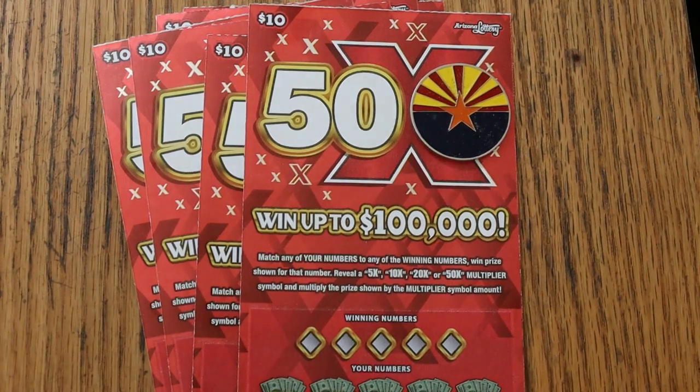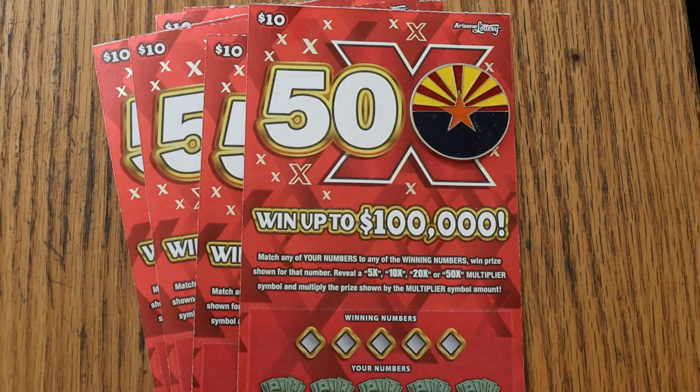What's up, YouTube? AZ Scratchers here with another little scratching session. Today we're going back to what I call the low boys. I don't like going below $10s, and I usually dwell in the $20, $50, and $30 range. But this one has a little promise — the odds are decent: 1 in 3.34. For a $10 ticket, that's pretty good. Usually they're in the 1 in 3.5 range or 4.9s or something like that.